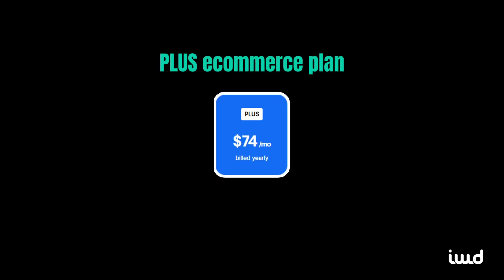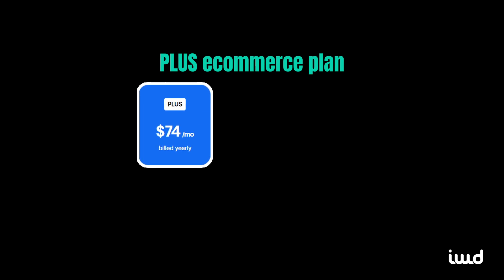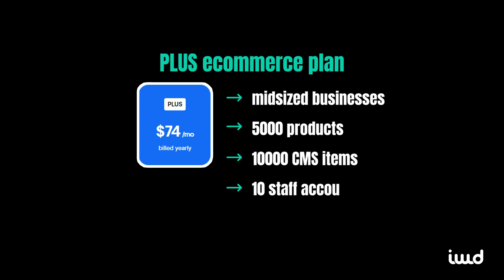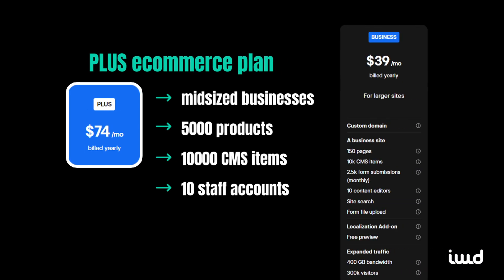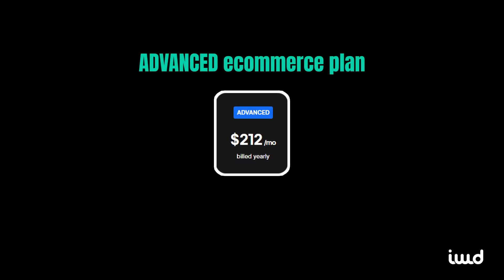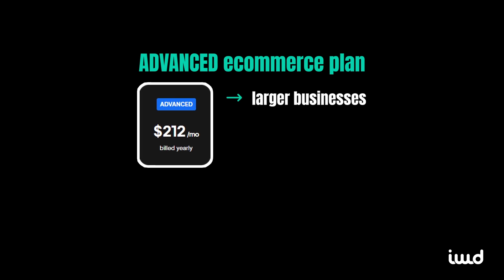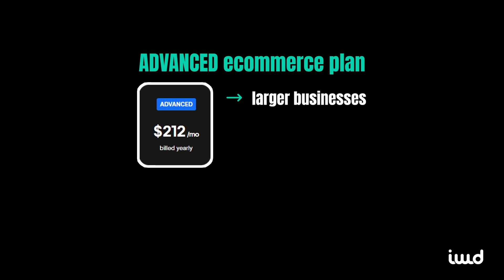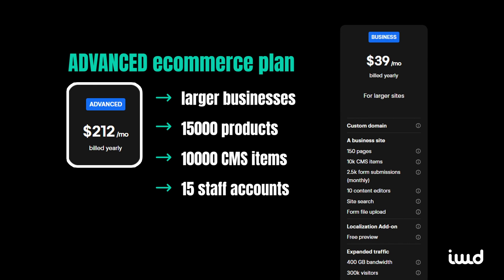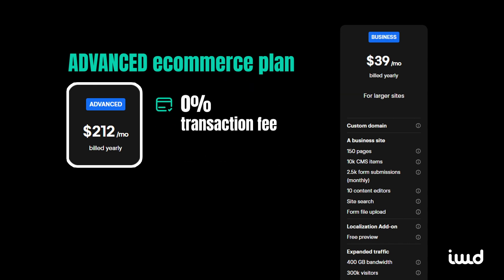Stepping up, the plus plan, priced at $74 per month when billed yearly, is a good fit for businesses with higher transaction volumes, offering storage for 5,000 products and 10,000 CMS items, along with 10 staff accounts. This plan gets you the features from the business plan and boasts a 0% transaction fee. Lastly, the advanced plan at $212 per month when billed yearly is made to propel online businesses to new heights. You'll get storage for 15,000 products, 10,000 CMS items, along with 15 staff accounts, and you'll have access to the business plan features with a 0% transaction fee.